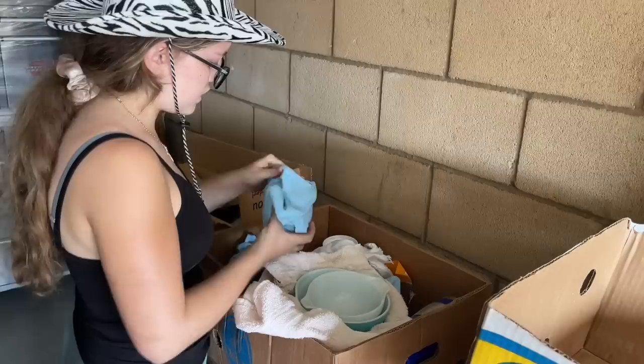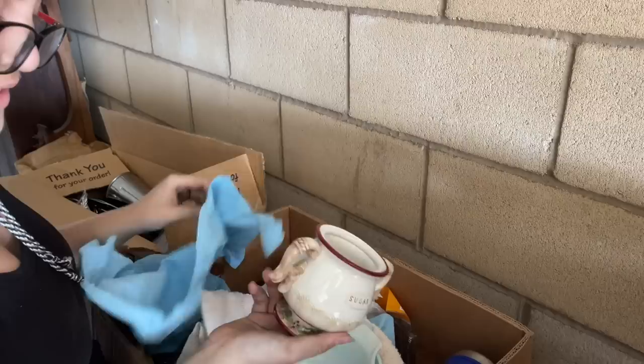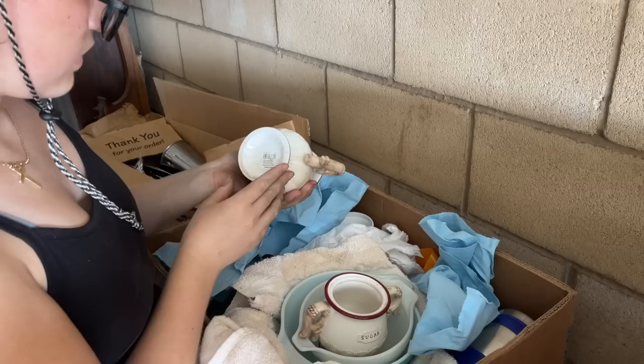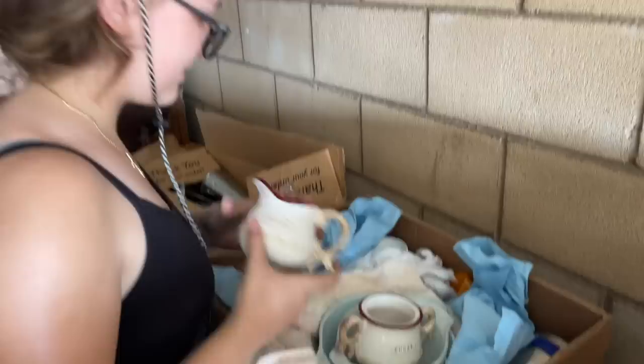Let's check out these right here. Oh, look how cute — it says Sugar. What's the other one going to be — salt, spice? Oh, Cream. It's newer stuff, but still quite cute.